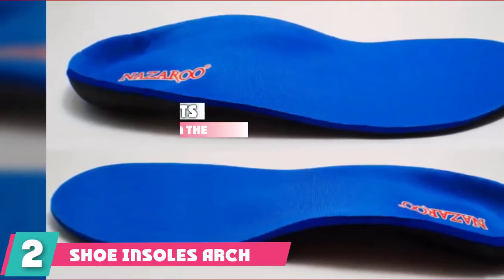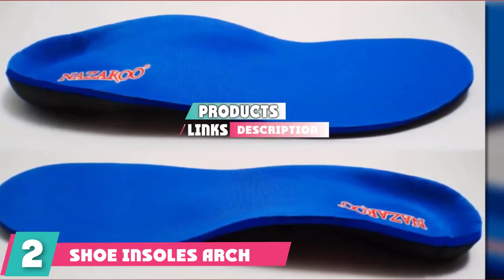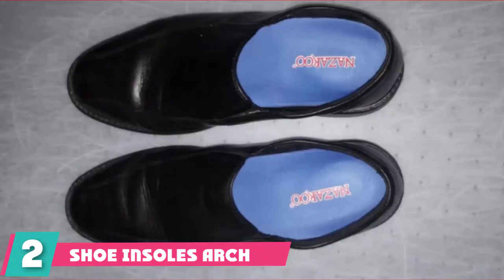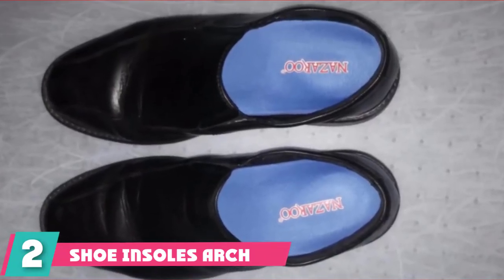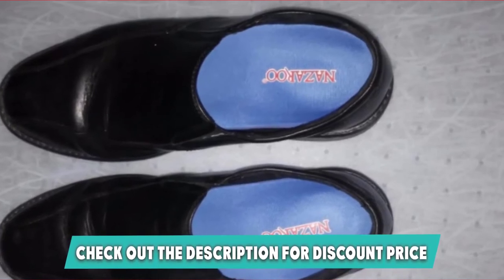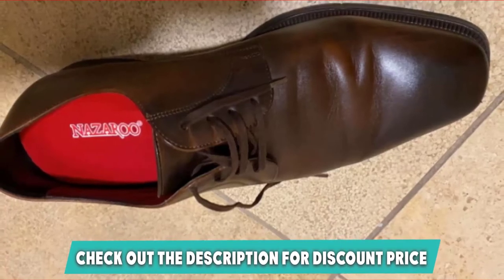Moving on to number two: the Shoe Insoles Arc Support. These insoles are specifically designed to alleviate pain from flat feet and foot conditions, and provide solid arch support. They do a pretty good job at it, and since custom insoles are rather expensive, it's certainly worth giving these a try before going down that road. They are made from EVA foam with multi-layer cushioning and are pretty durable and long-lasting.